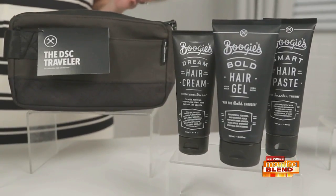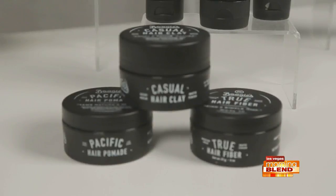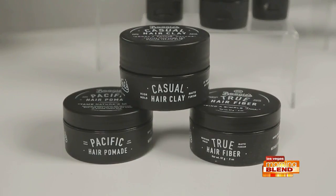Boogie's has hair gel, hair clay, hair paste, hair fiber, hair cream, and hair pomade, all to help tame hair in warmer months. So whether you need high hold, a matte finish, or anywhere in between, there's a Boogie's product for you. And what's best is that all of these products can come right to your door monthly or as often as you'd like. Visit dollarshaveclub.com.